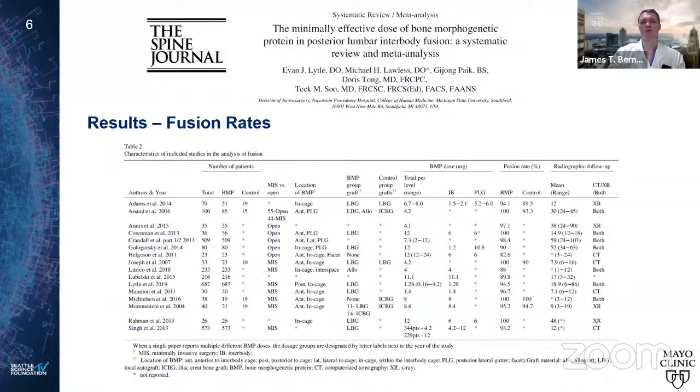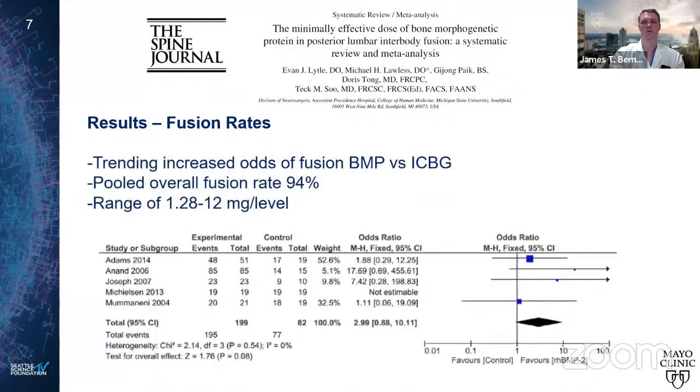They reviewed over 600 studies and included 22 in their systematic review. Most were retrospective case series — a limitation — with some retrospective comparative, two prospective case series, one prospective comparative, and only one randomized controlled trial. There was a trend toward increasing fusion odds with BMP versus iliac crest. The pooled overall fusion rate was excellent at 94%, but the range of BMP per level was from 1.2 milligrams up to 12 milligrams per level — a tenfold difference.